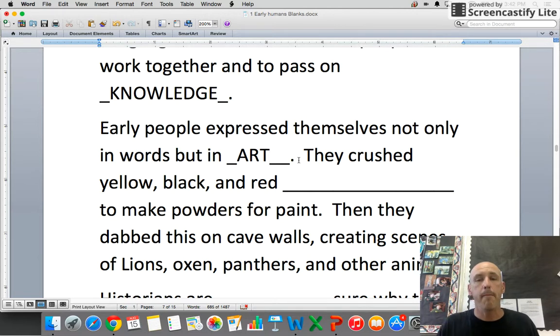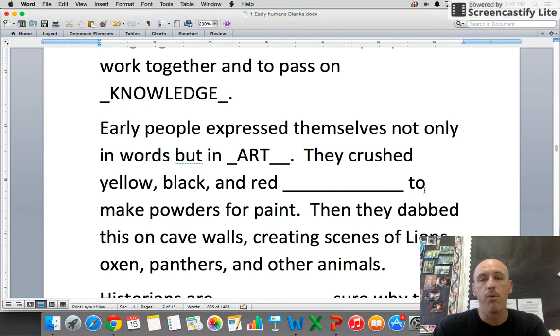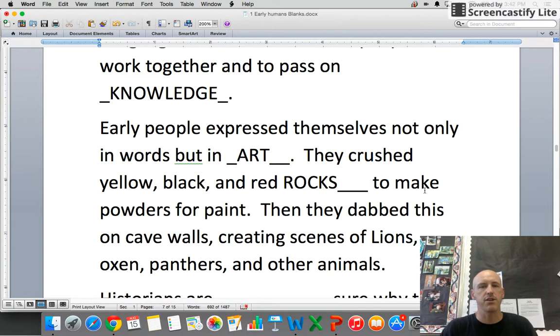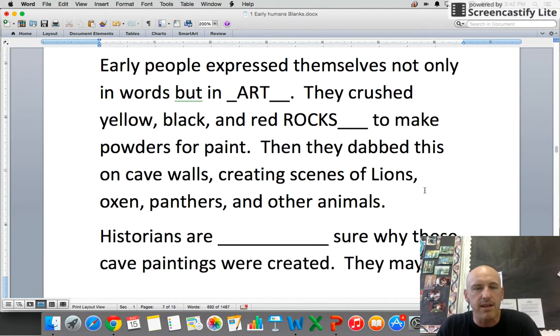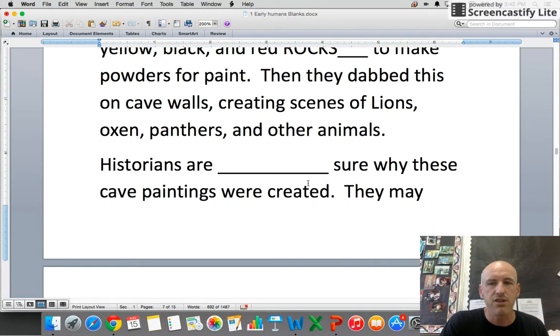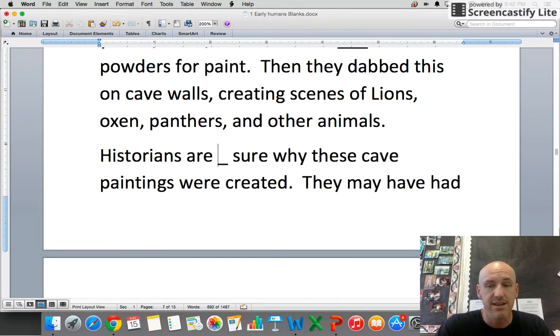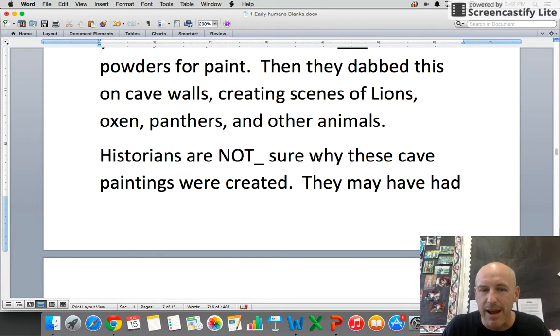They crushed yellow, black, and red rocks to make powders for paint, then dabbed these on cave walls creating scenes of lions, oxen, panthers, and other animals. Historians are not sure why these cave paintings were created, so you're allowed to guess if you like.